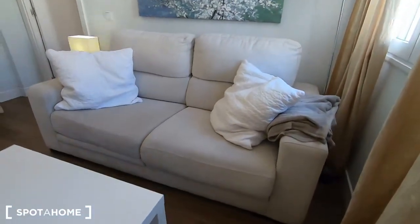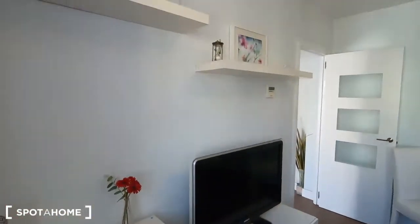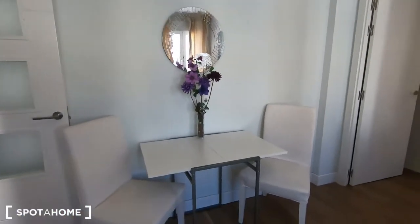This is the sofa, table, TV, some furniture in here, shelving and this table with two chairs.